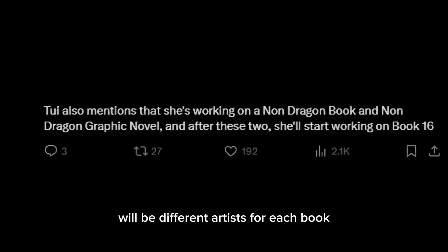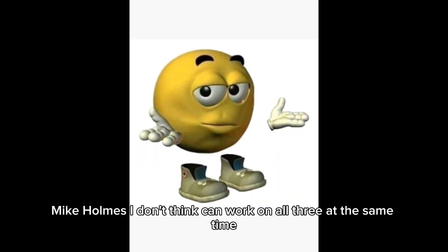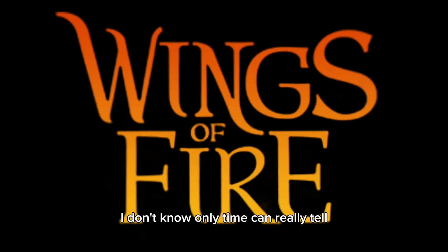That raises the question of whether there will be different artists for each book, because the main graphic novel artist Mike Holmes — I don't think he can work on all three at the same time. Maybe he can, maybe he can't. Only time will tell.